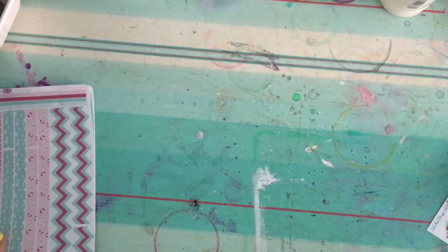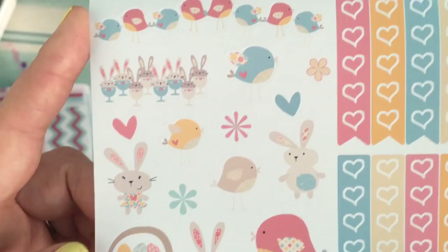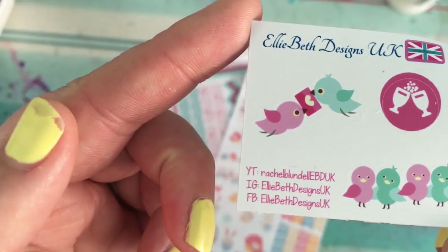Just look at these little bunnies — absolutely gorgeous. I love them so much. So yeah, I got those two from Ellie Beth Designs and she sent through one of her little samplers as well. You can find her details there.